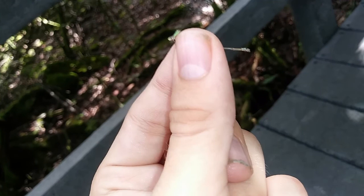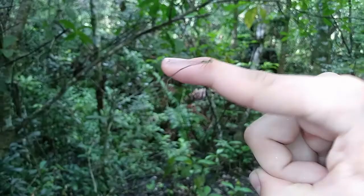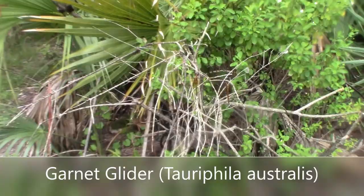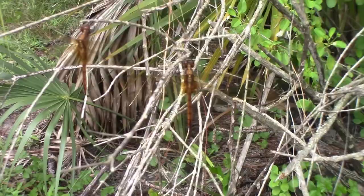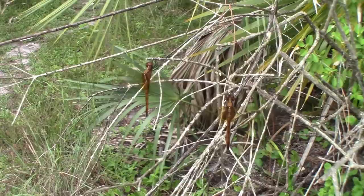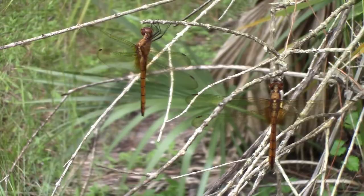These two dragonflies right here are both female garnet gliders. You can tell these are females not only because of the terminal appendages, but also because the wing marking at the base is more of a golden color rather than the dark brown, dark red, black marking on the males. The females are also more orange overall on the body. The males can be orange too, but most of the time with age they either become purple or bright red — a beautiful tropical rarity you could find in South Florida.